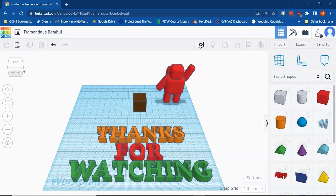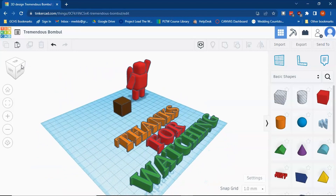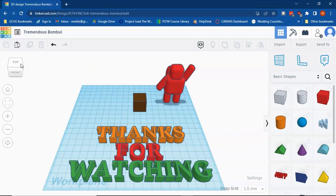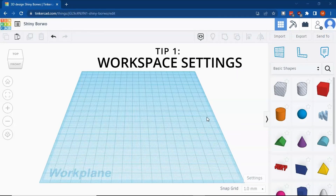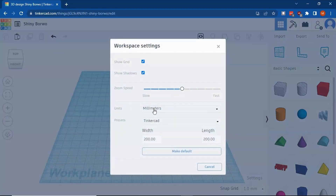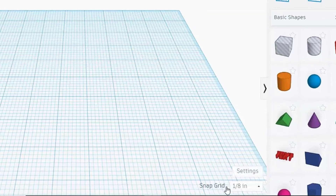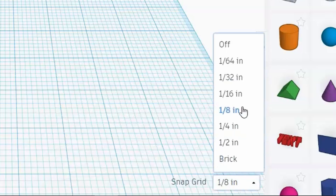In my classes, I want my students learning by doing as often as possible, so I generally won't go through a step-by-step detailed tutorial of Tinkercad. I'll go over four or five main operations and then let them get to work. The first tip is how to get their work plane or workspace set up. I have them go to Settings in the bottom right-hand corner, change their units from millimeters to inches, and change their work plane width and length to the size of our 3D printer bed. I also have them change the snap grid from the default eighth inch to off.